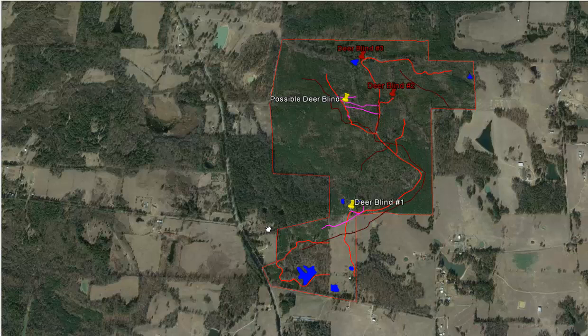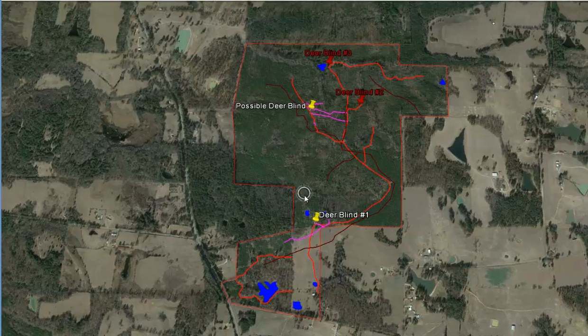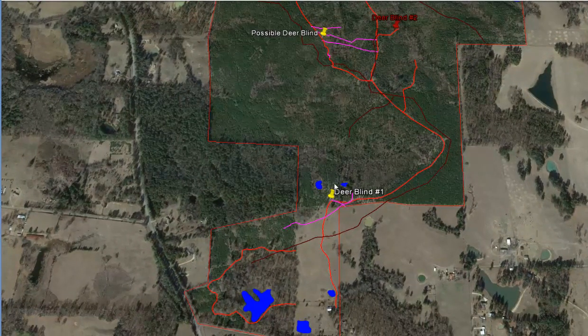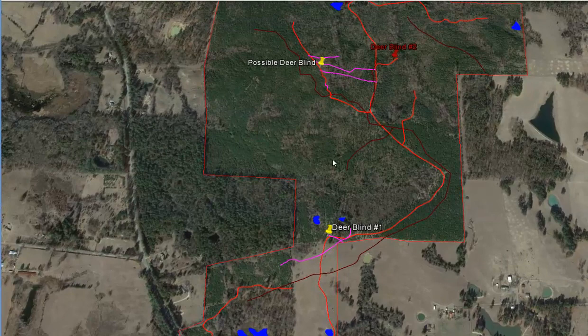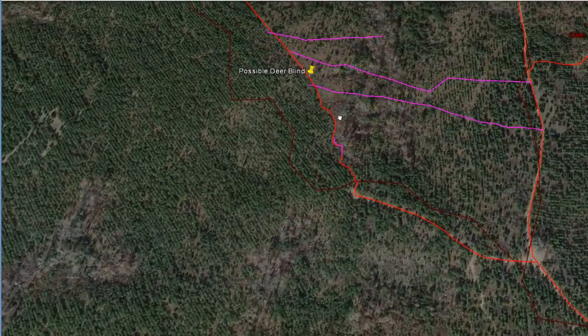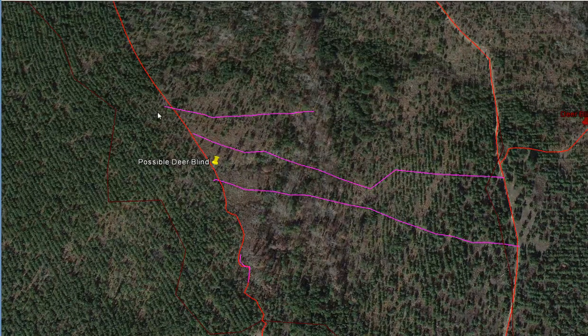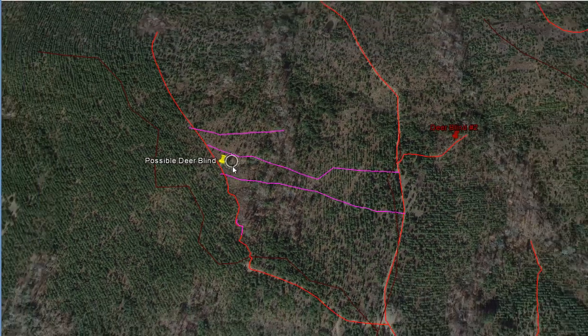This is Jacob Schmidt with DeerHuntingSchool.com, looking at a picture someone sent me. The question was whether moving a deer blind to a new spot would put it where mature bucks would be used on a yearly basis. Honestly, to answer the question, I have no earthly idea. There's nothing I can see on the aerial photo that I could say definitively looks like a spot mature bucks would use on a yearly basis.